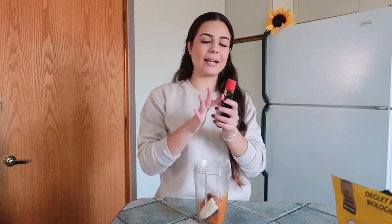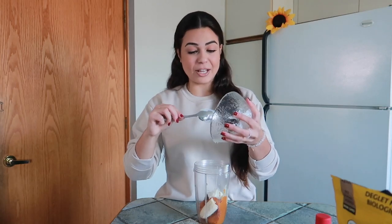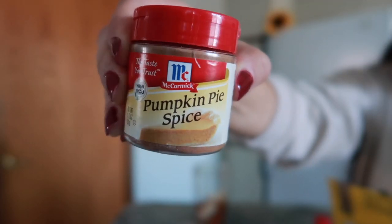Not only do you get that sweet taste and texture from the dates, but you're also getting those extra healthy benefits. I'll put in only two dates — pitted and organic. Next you'll need some vanilla extract, just about half a teaspoon. Then add two tablespoons of zero percent fat plain Greek yogurt. You get probiotics and a good amount of protein from it, and it makes the smoothie even creamier.